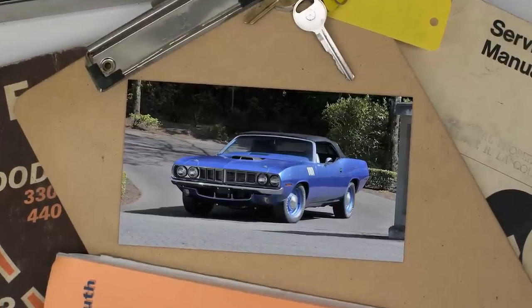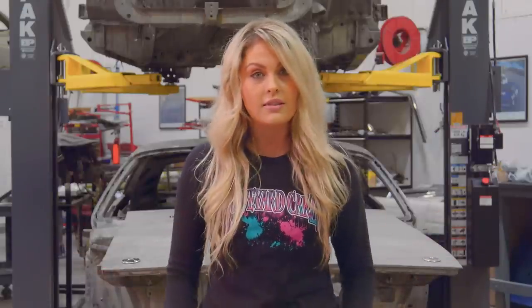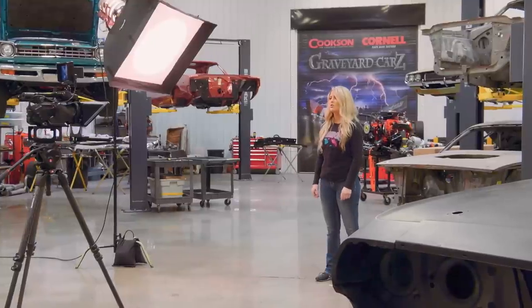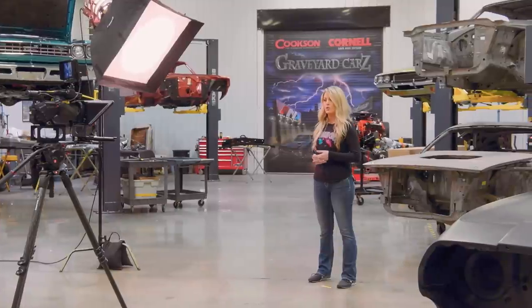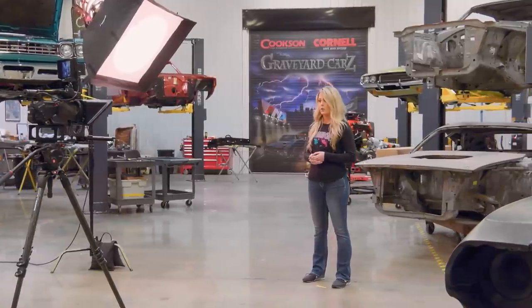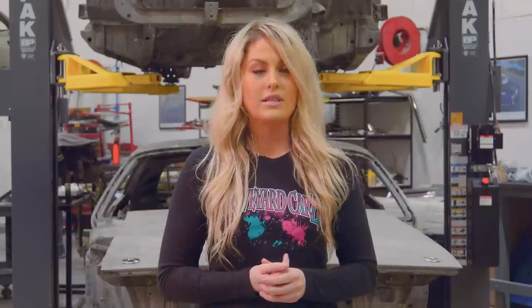Did you know the most expensive Mopar ever sold at auction was a 1971 426 Hemi 4-speed convertible Hemi Cuda? It sold for $3.5 million. In 1971, Chrysler sold only 16,159 Plymouth Barracudas and Cudas. Only 108 of those were Hemi Cuda Coupes, 11 of which were convertibles, but only two of those were 4-speeds. Rarer still, of the two 4-speed cars, only one was numbers matching — making it a one-of-one car by default. That's why that $3.5 million is starting to make sense.